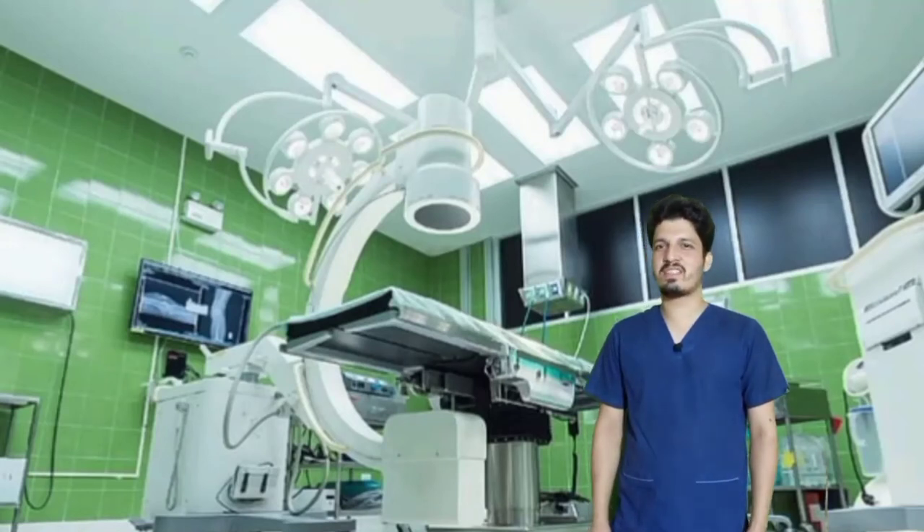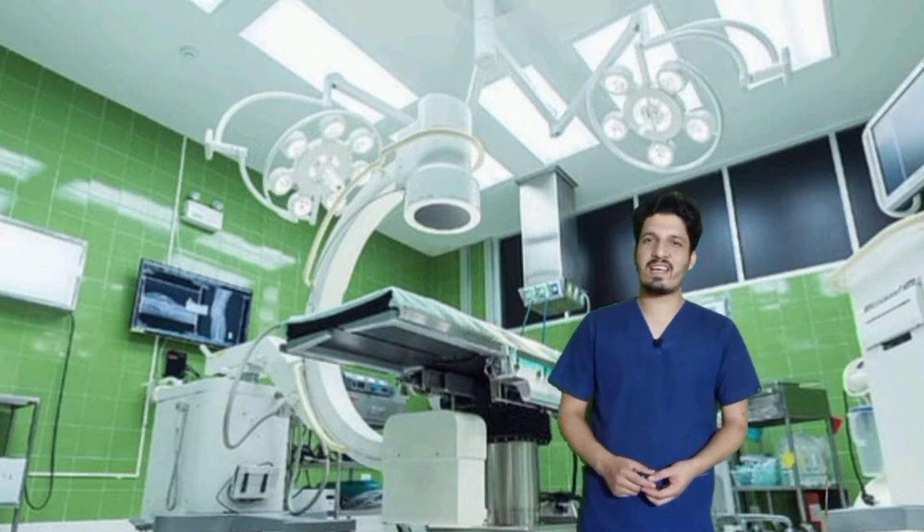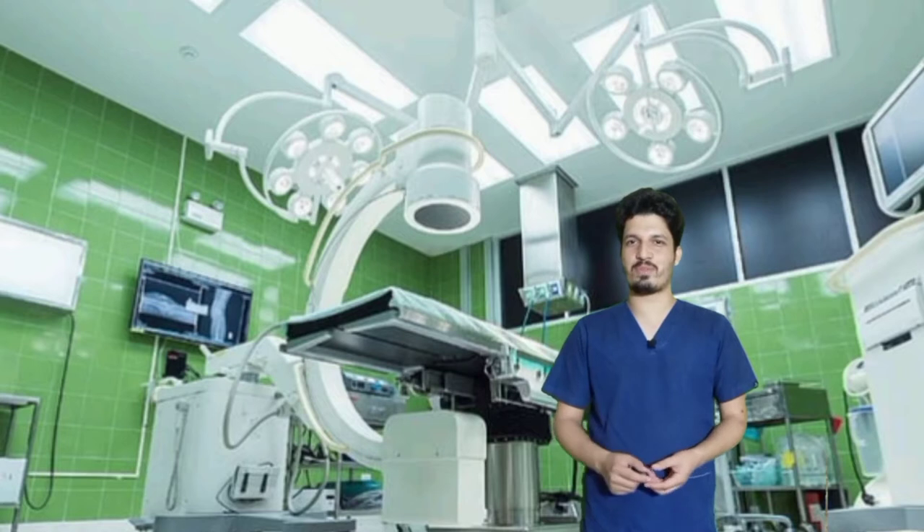Let's perform the vaginal hysterectomy, which is the natural route for the hysterectomy. It's a scarless surgery, and you will see all the steps in a crisp and clear manner. So without wasting your time, let's start the procedure.